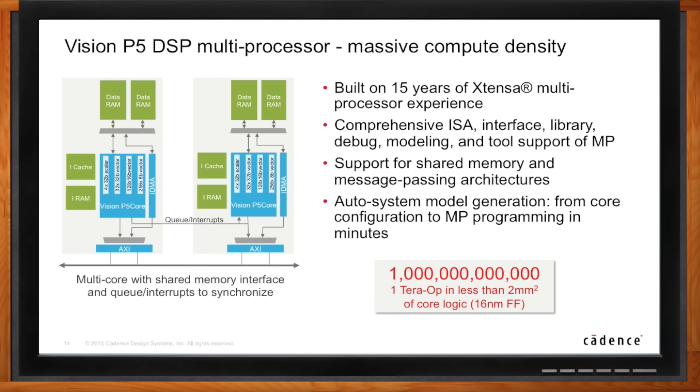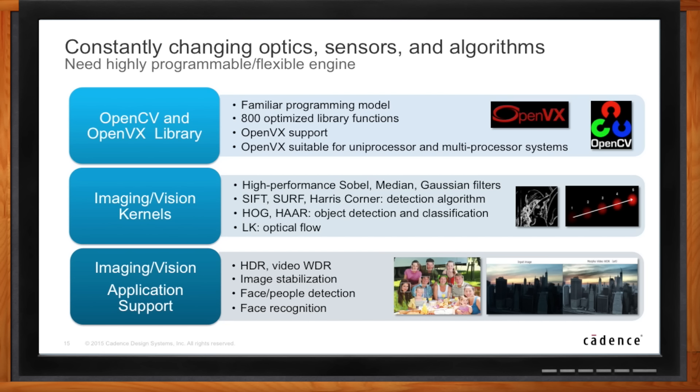Shifting gears — how do you program this thing? That's really important. There have been many of these processors over the last 30 years and it always boils down to five or six people on the planet who can actually program it efficiently. What Cadence has done is put a huge amount of money, time, and resources into building the ecosystem. In the library domain with OpenVX and OpenCV, in the imaging kernel domain with highly optimized pre-built kernels, and in the full application domain — things like face detection and people detection where we supply sample codes that customers, universities, and end users can take and build full applications without having to engineer everything themselves.